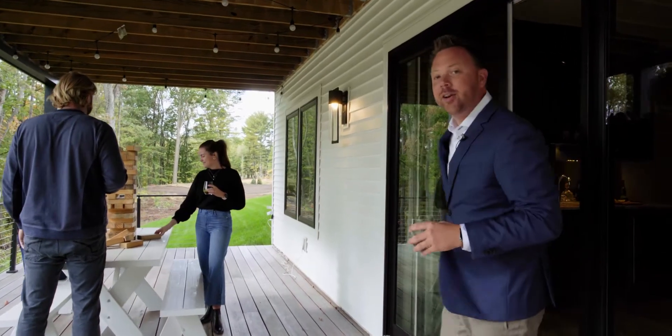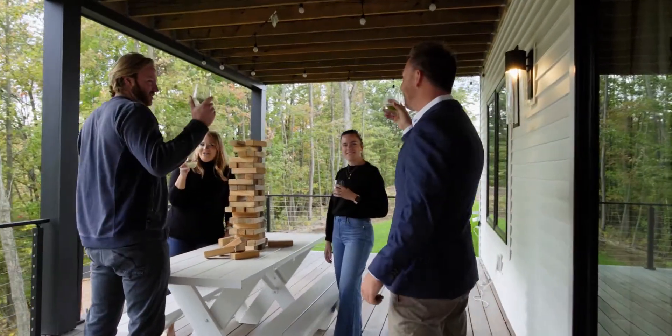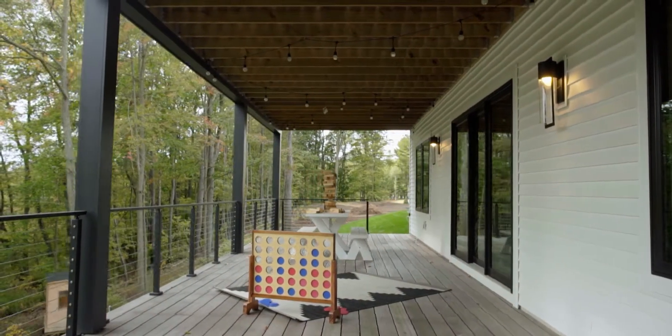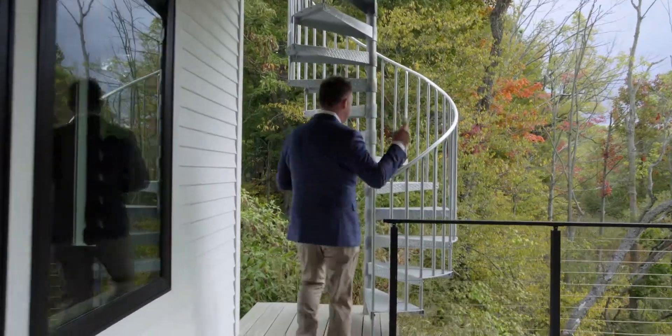We come out here to this awesome entertaining space where the friends are all hanging out. Cheers, you guys! Behind us you've got a really cool rock climbing wall and you've got this beautiful oasis out in front of you. And then check out this spiral staircase, which leads to the other entertaining space above.